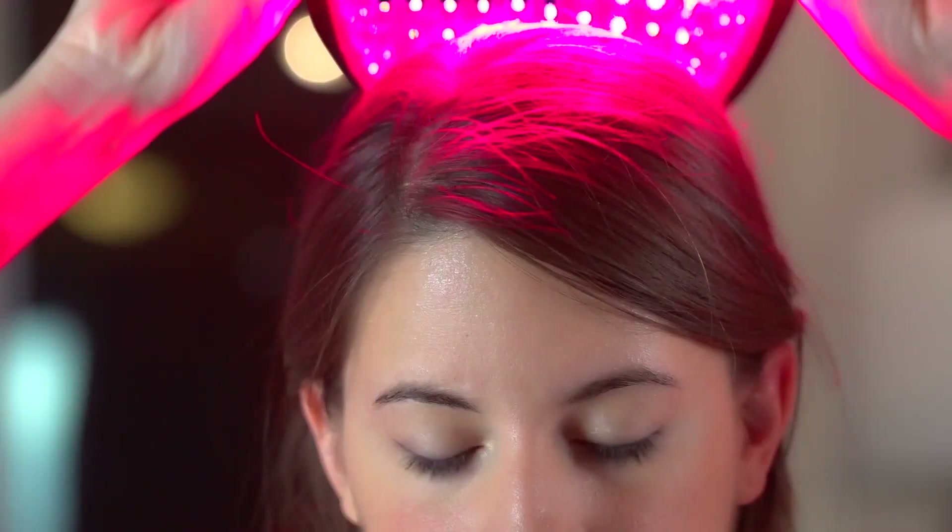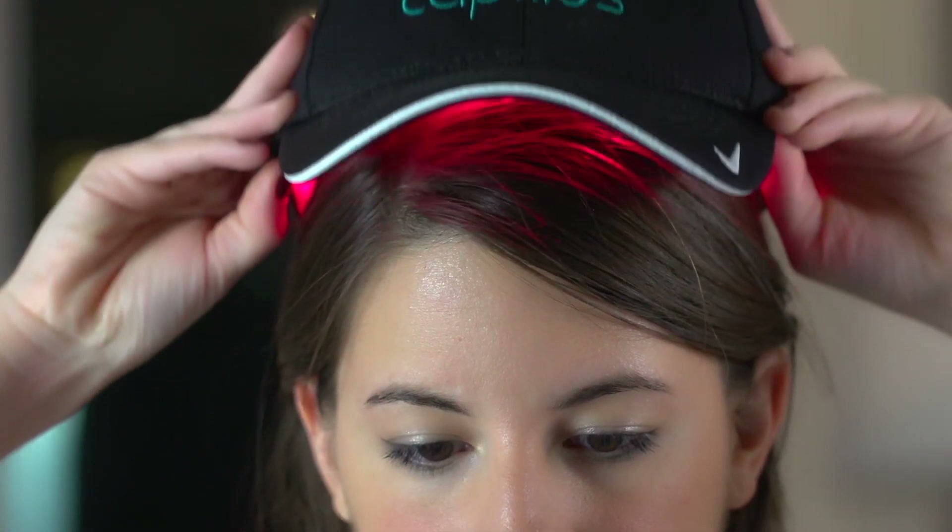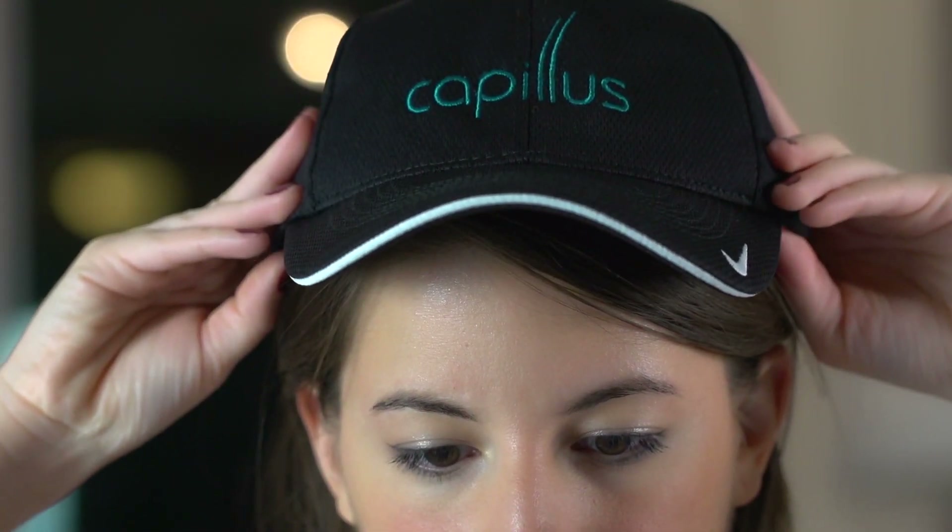This is not going to burn your skin or even feel hot to the touch. Some people have a little warmth sensation just from the light, but it would be very rare to have any issue with that at all.